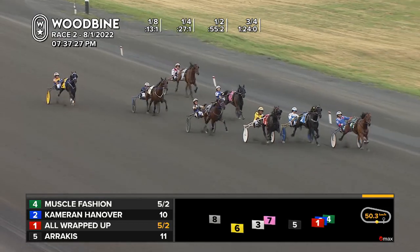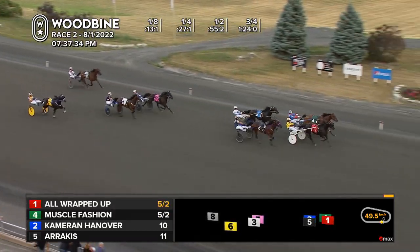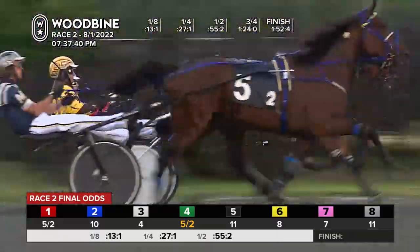It's still Muscle Fashion, here comes All Wrapped Up bearing down on him. It's Muscle Fashion inside, but All Wrapped Up has got his number — and it's All Wrapped Up up in time! All Wrapped Up over Muscle Fashion, Arrakis and Cameron Hanover in one fifty-two and four.